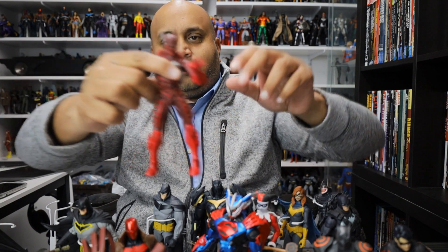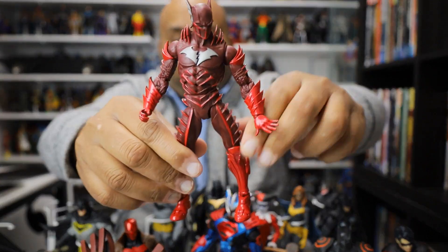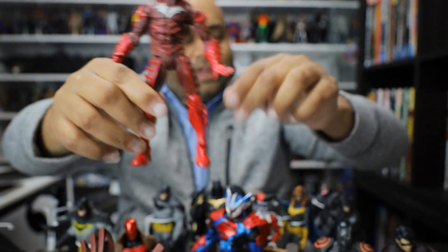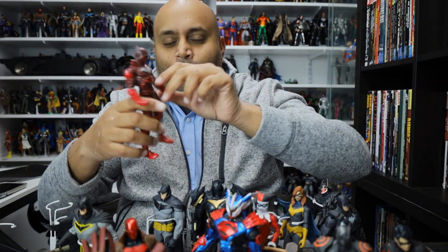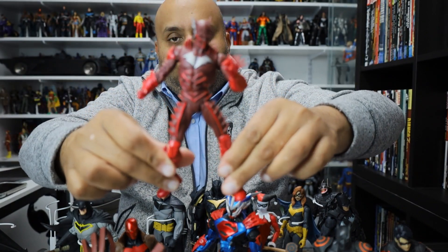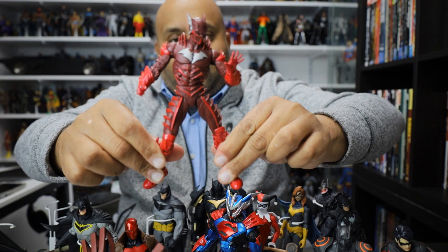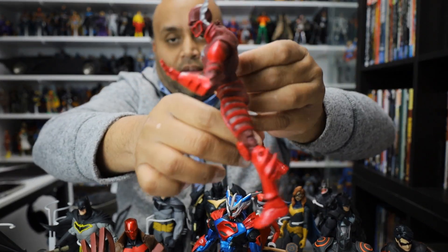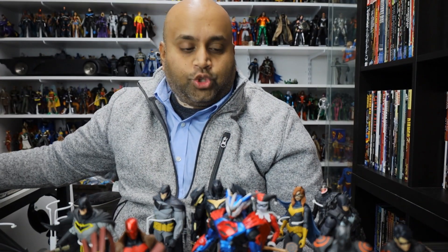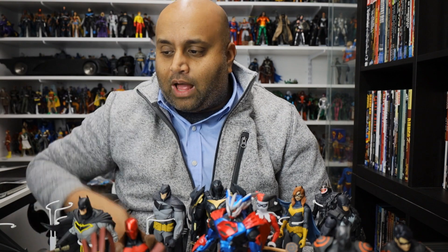This is the Red Death from the Dark Knights: Metal figures. I keep wanting to call him the Red Racer — I might be saying the name wrong, but whatever. It's a really nice figure. It's got an interesting pose like he's in motion, with legs spread far apart. The detailing on this is fantastic and it looks very comic book accurate. That's just one thing I love about McFarlane's choice in figures — even doing a bunch of Batman figures, they're comic book accurate.